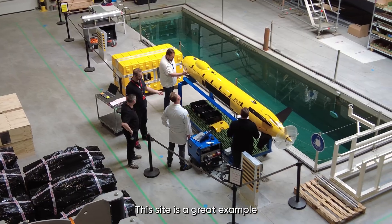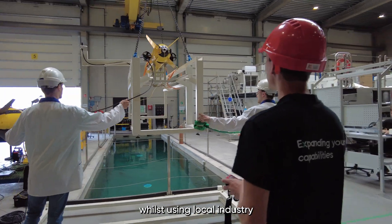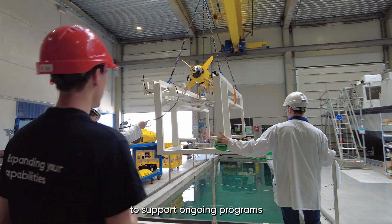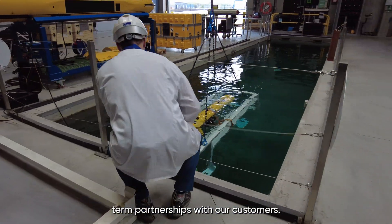This site is a great example of how we're able to locally integrate capabilities whilst using local industry and their supply chains to support ongoing programmes and build strong long-term partnerships with our customers.